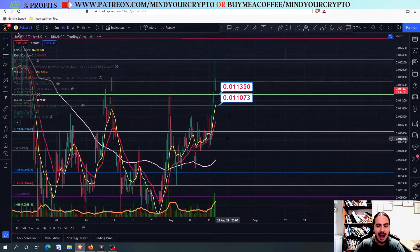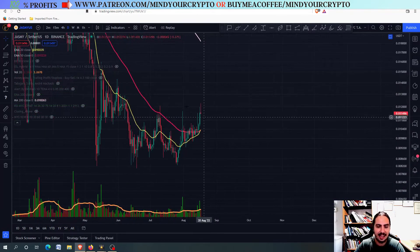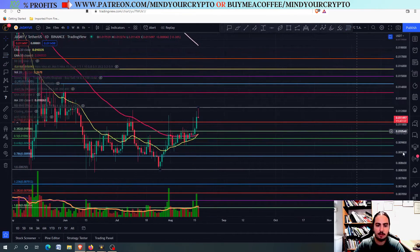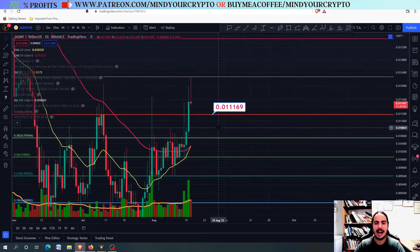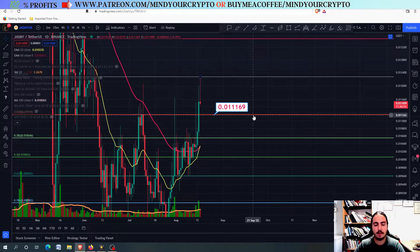I will be going a little bit further down with my Fibonacci to look at the next few days. I'm drawing the Fibonacci from the bottom to this top, and right here you can see that one of the most — if not the most — important support level is this line right here: 0.1011169. Can we manage to go down there? It is very likely that Jasmine, over the course of the next few days, will get down to 0.1011169.